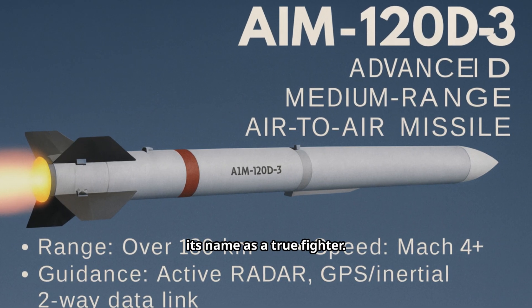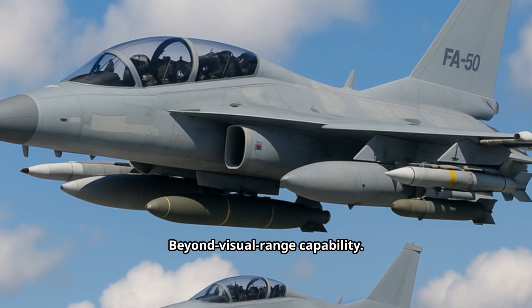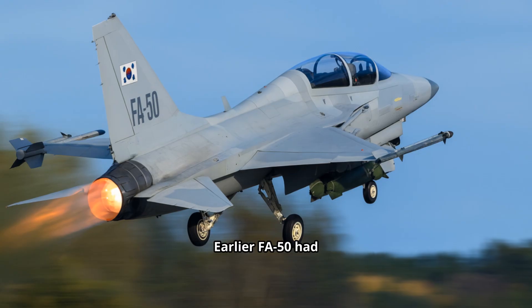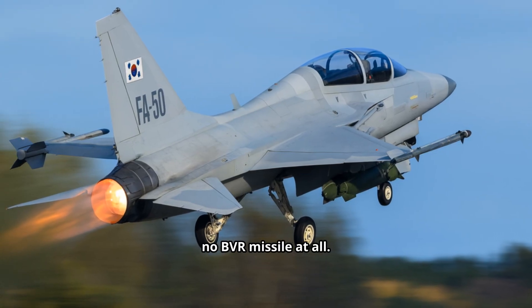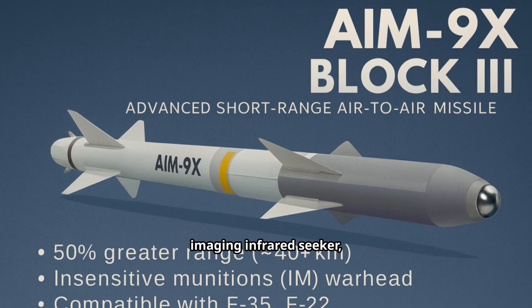Here's where the Block 70 earns its name as a true fighter. AIM-120 AMRAAM — beyond visual range capability, fire and forget with an active radar seeker. Earlier FA-50 had no BVR missile at all. The AIM-9X Sidewinder adds a high-off-boresight imaging infrared seeker with lock-on after launch and full helmet cueing.